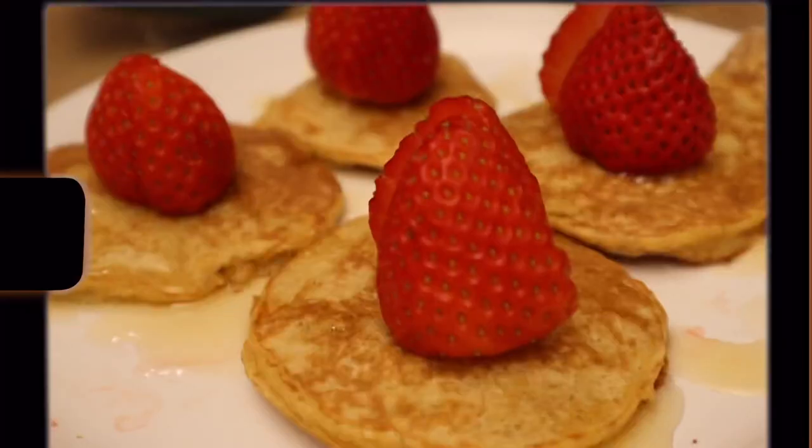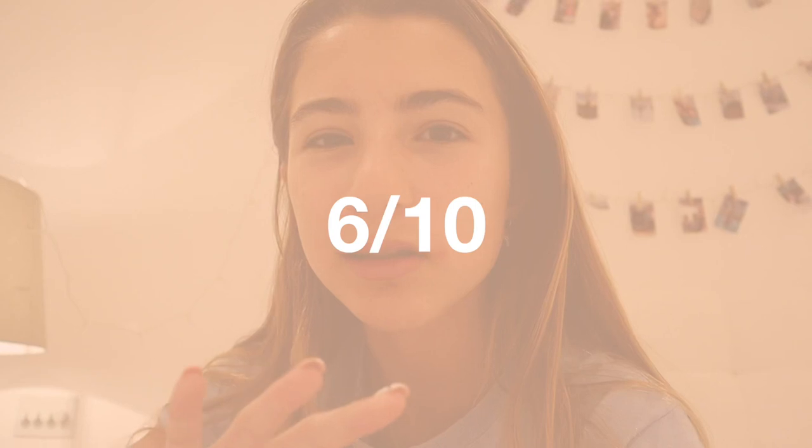I just tried the pancakes and they were so good, especially because they were quite healthy - oats, banana, and egg - and they tasted really really good. I would definitely make those again. For being healthy I would rate them like a 10 out of 10, like I feel like healthiness can't taste any better than that. But compared to a normal pancake it's probably like a six or a seven.